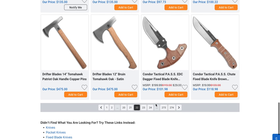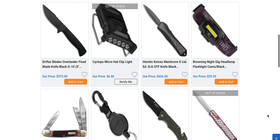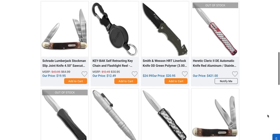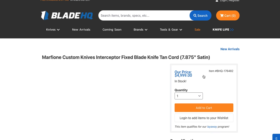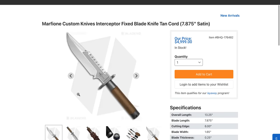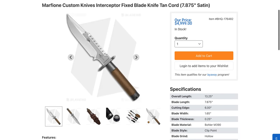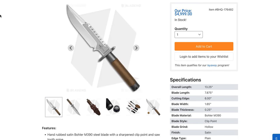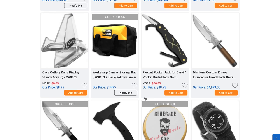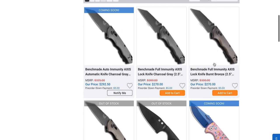Looking for something else to jump out at me before we go to coming soon. Heretic Knives Manticore Daytona — I've been seeing these cord-wrapped ones and I want to look at those. This one's still available — that thing is wild. Pretty sure that's mirror polished; the image just isn't going to do it justice. That is quite the expensive survival tool.